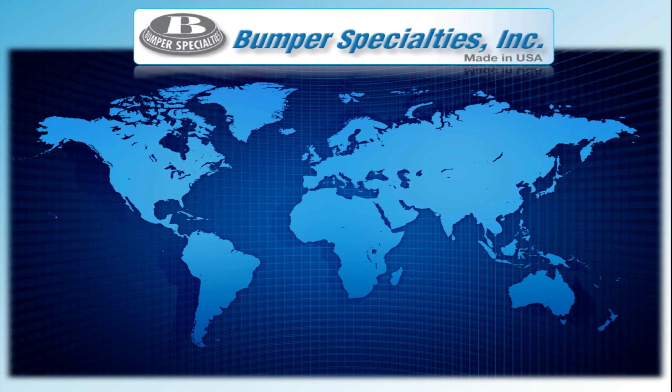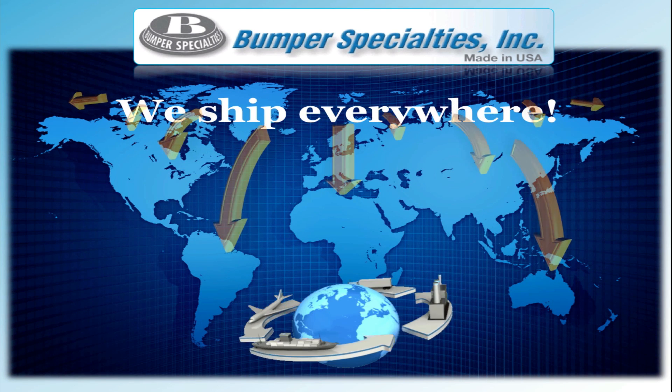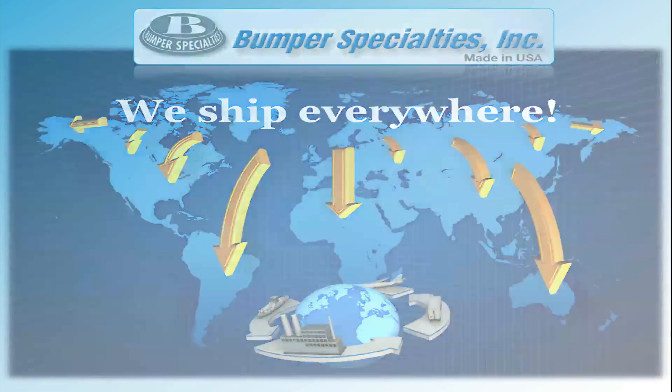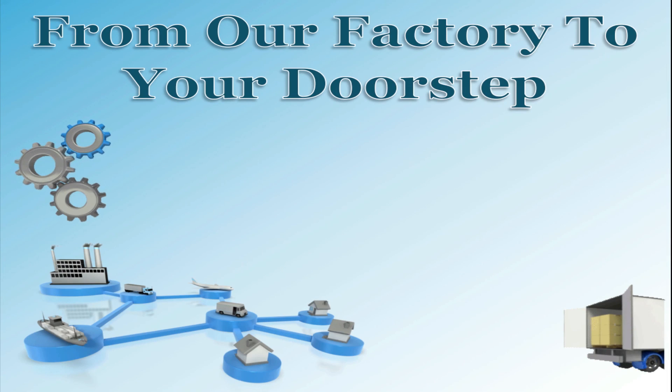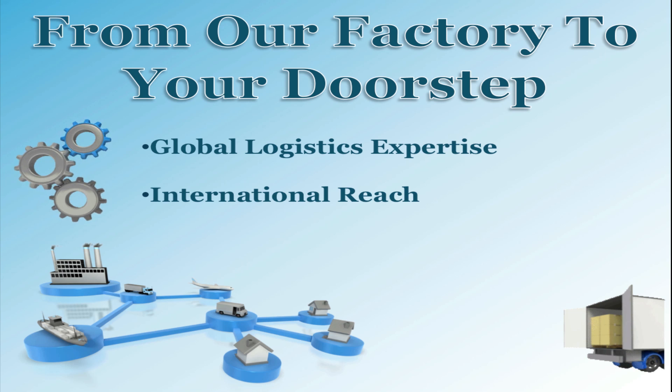Since we sell our products worldwide, we are highly experienced in global transport. We can ship anywhere and have a number of different inroads and service options to do so. Since we have a wide global logistics network, it allows us to deliver our goods to you swiftly and effectively. Our international reach is vast and we can deliver our bumpers to you in a prompt manner.